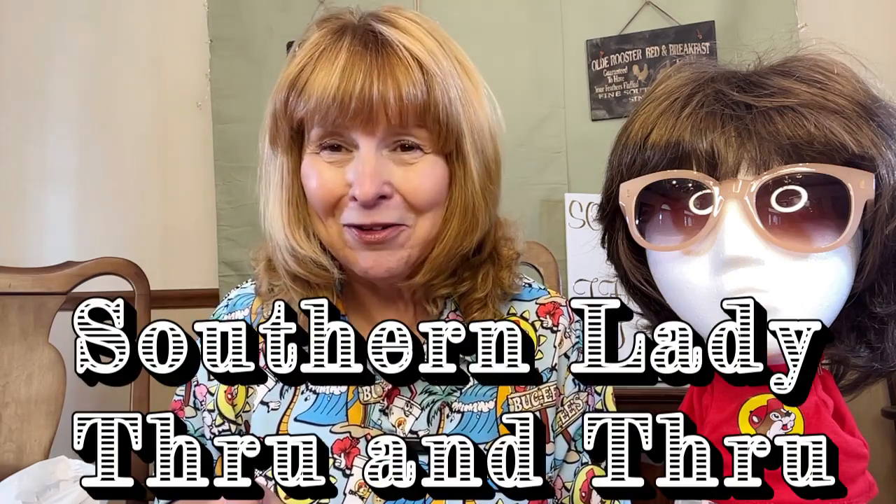Hi friends, welcome! We are so excited. Guess what kind of haul we're having? We're having a Bucky's haul and I have so many things to show you. I got to go see my very best friend in Abilene, Texas, and we traveled to Temple, Texas to go to Bucky's. It's not just a place to stop — it's a destination, and it's just a wonderful place.